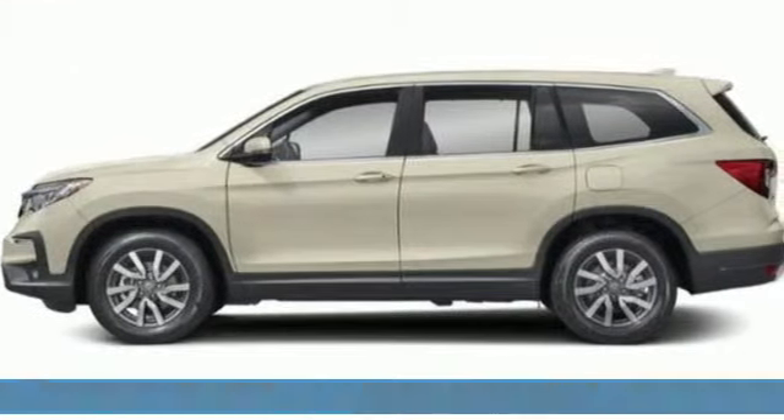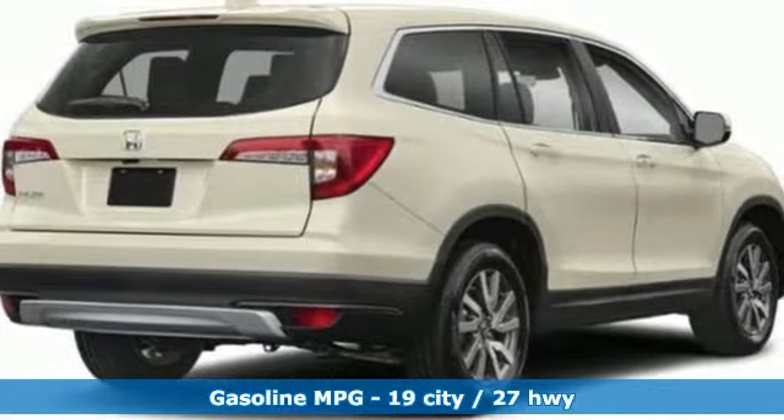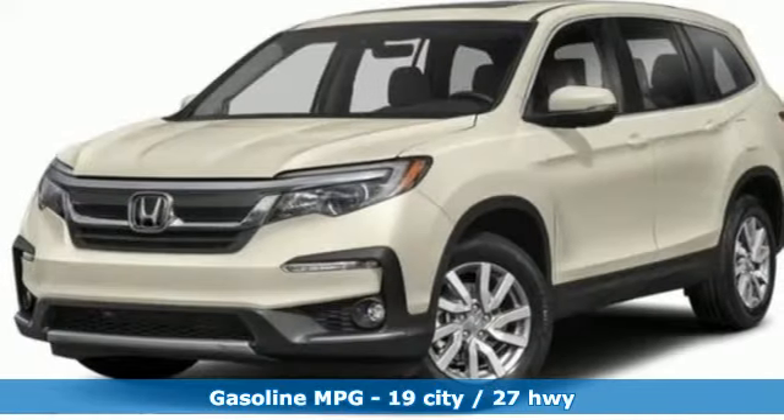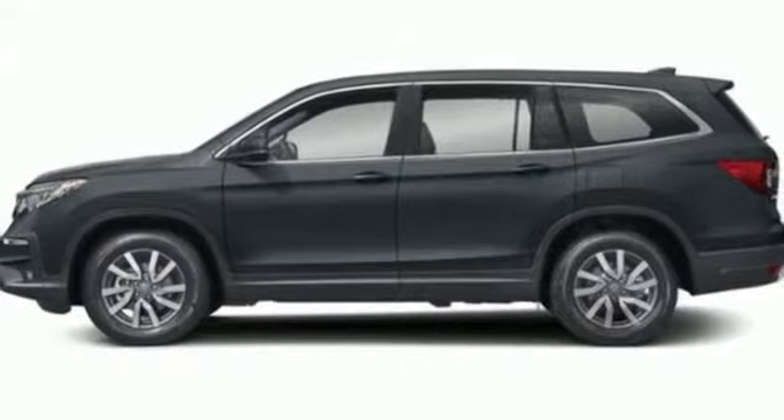Features include V6 engine, front heated leather bucket seats, streaming audio, configurable instrument gauges, dual zone climate control, power heated mirrors, and external memory control.